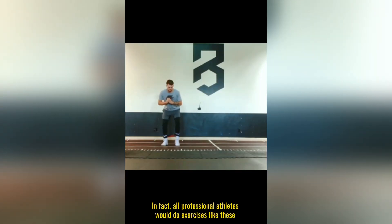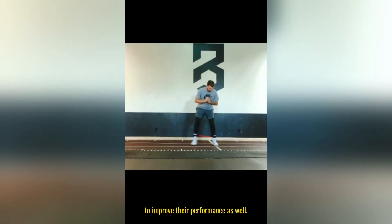In fact, all professional athletes will do exercises like these to improve their performance as well.